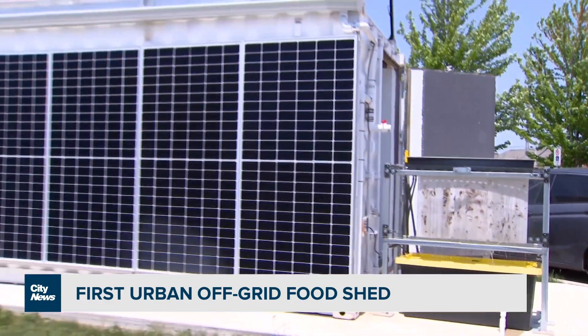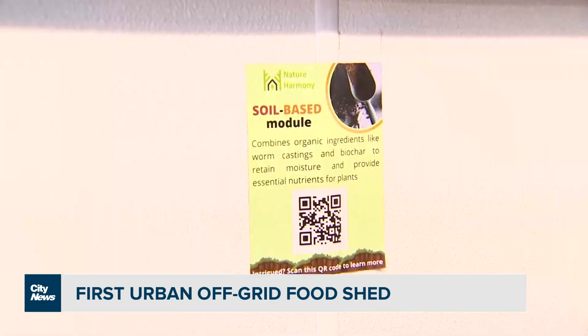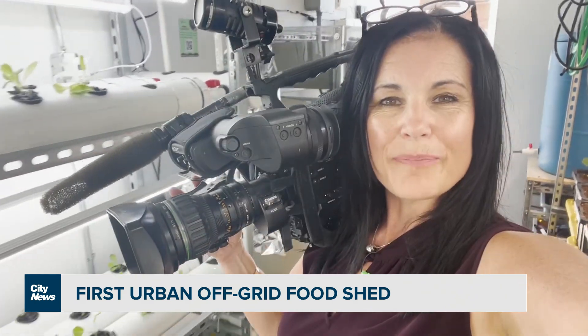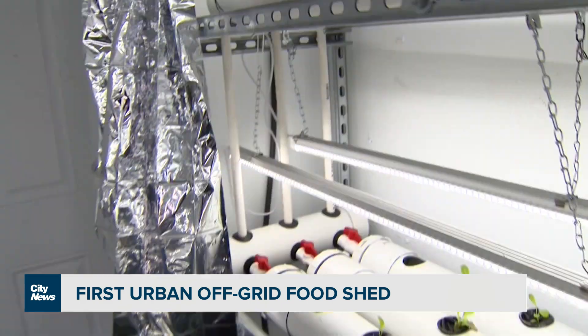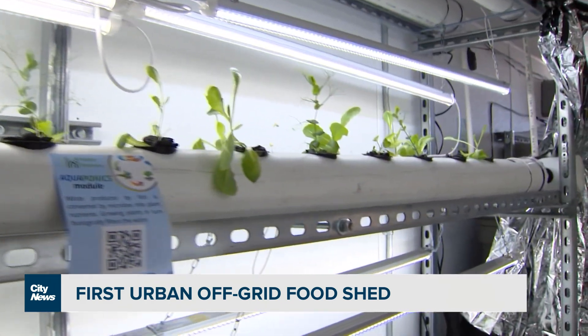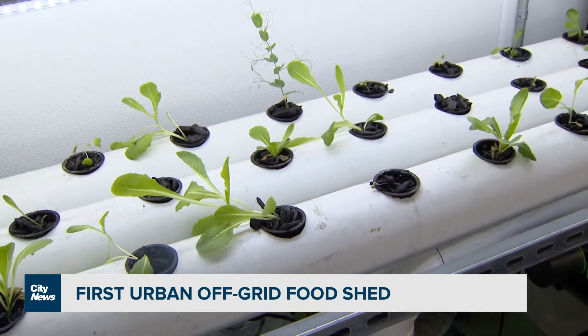They also hope to use the food shed as an educational tool for the future. The idea is that school children can be brought to the unit to see what's possible, and councillors and city officials can come to see what can be done. The hope is that this pilot project will expand in the future and become inspiration for other communities and food banks across the GTA. In Brampton, Audra Browne, City News.